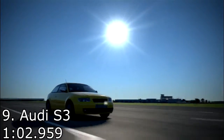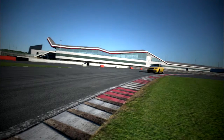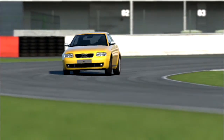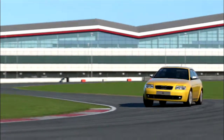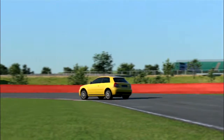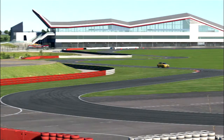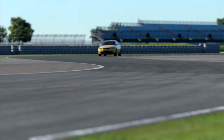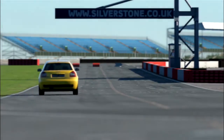In ninth place was the Audi S3 with a 1 minute 2.959 — very close to the Honda. This was quite a good car; I was expecting it to do fairly well. It's one of the more powerful cars on the list. There is actually another Audi on the list which is slightly more powerful. I quite liked this one — it was a good handling car with some understeer. Being four-wheel drive, it actually cornered very well and had some pretty good acceleration and speed.